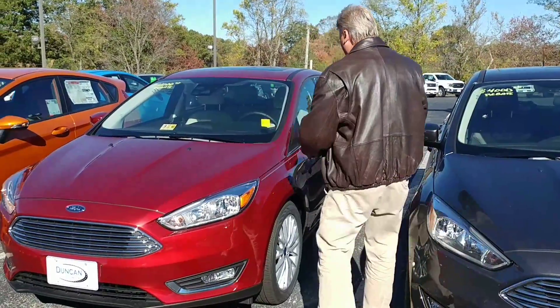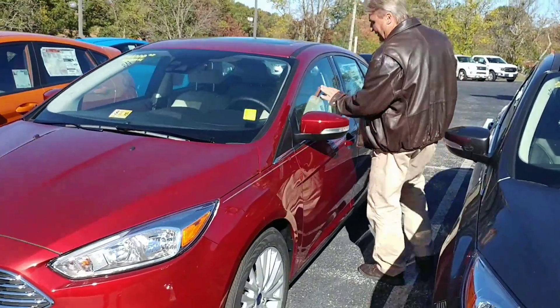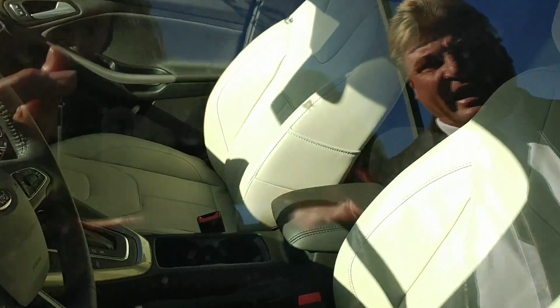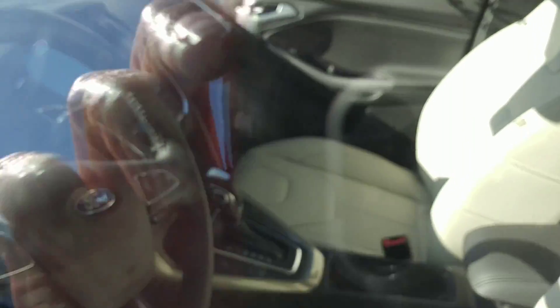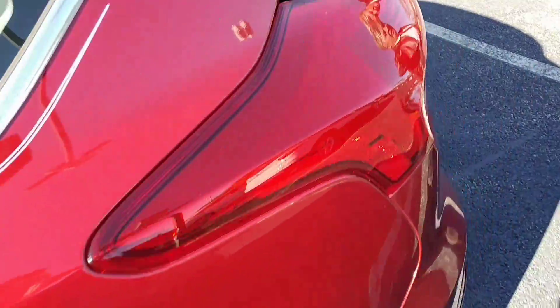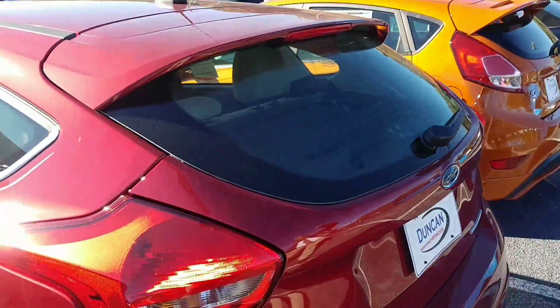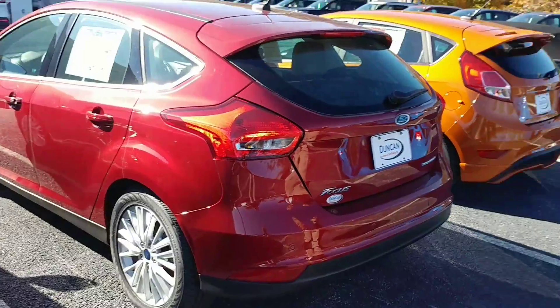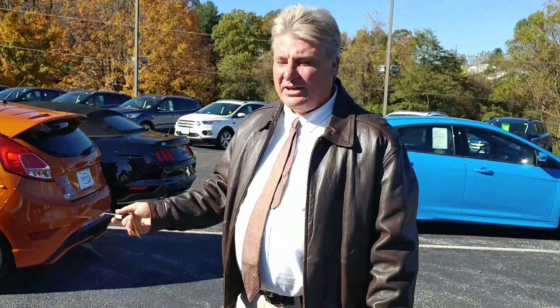Kind of just walk in and walk around. If you look through the windows, this has got everything: eight-inch screen, navigation, blind spot monitoring system, cruise control — the whole nine. This is a hatchback versus the sedan that you just looked at, so you've got a little bit more room here. On both cars, the seats fold down. So you kind of got to pick out what you really want.